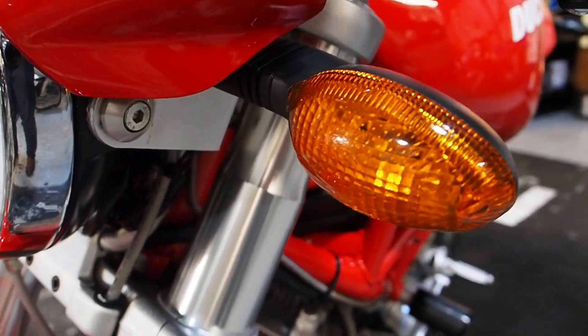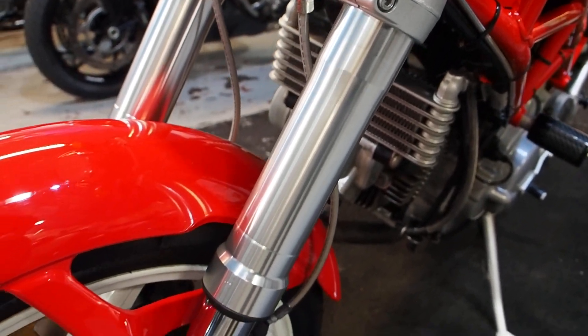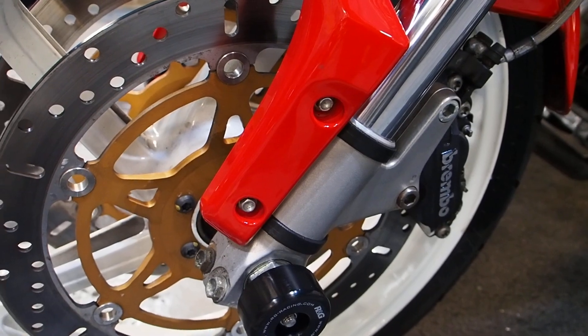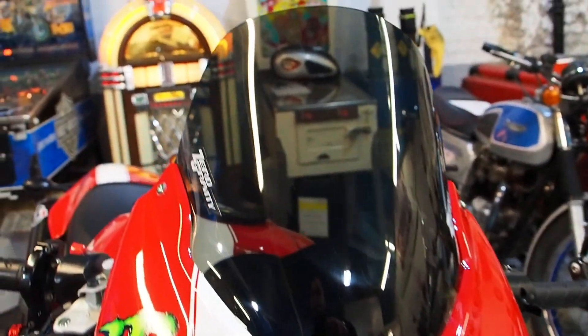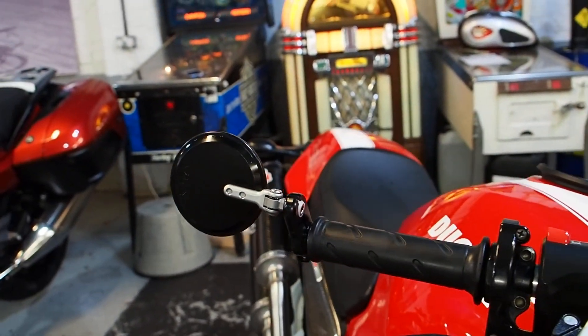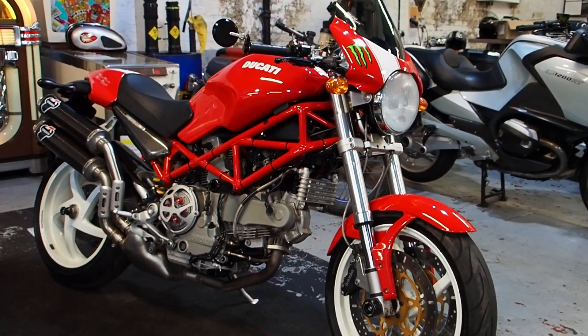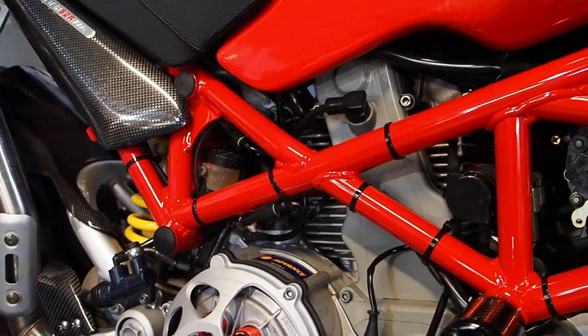Around we come. Look at those foot pegs — wow. Discs, everything. Just properly stunning. Zero Gravity screen there on the original nose cowl. And bar end mirrors just complete the look really.